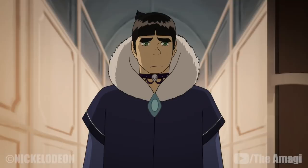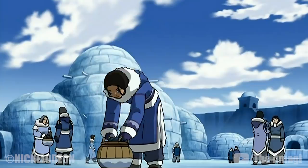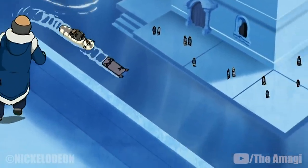Water Tribe Fashion: The citizens of the Northern and Southern Water Tribe wear blues, purples, and whites as their general palette, representing the nation's cultural heritage and the practice of waterbending. The attire in both Polar Tribes usually incorporates furs and thick material.